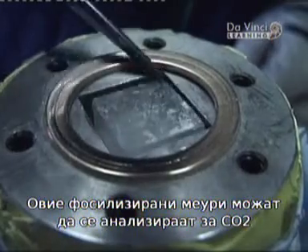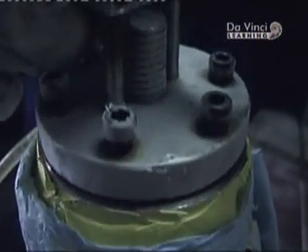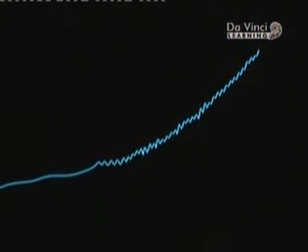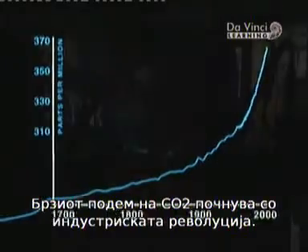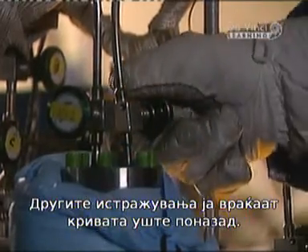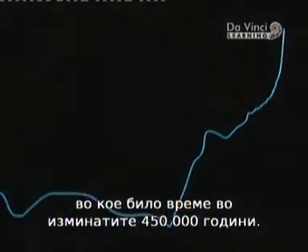With care, these bubbles of fossilized air can be analyzed for carbon dioxide and other gases. Sensitive analysis of the air bubbles reveals that before 1957, the atmosphere had less CO2. Indeed, CO2's rapid rise starts at the beginning of the Industrial Revolution. Subsequent research has extended the curve far back in time. It's now established that current levels of CO2 are higher than at any time in the past 450,000 years.